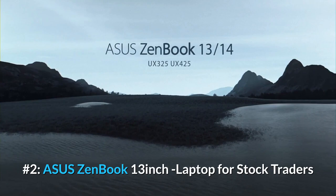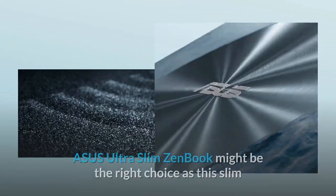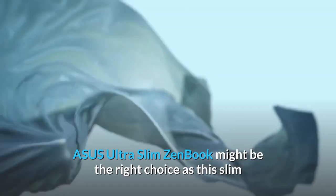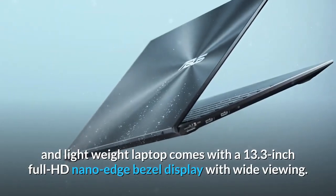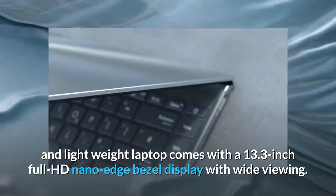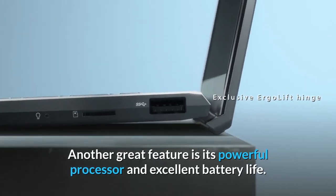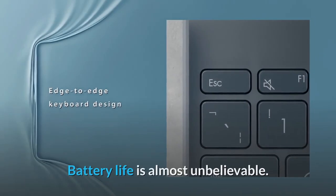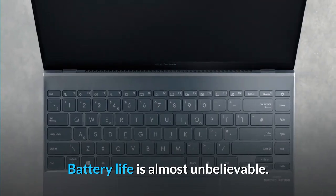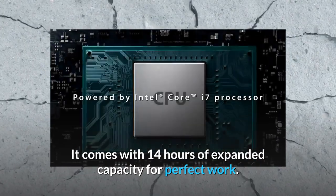Number 2. ASUS ZenBook 13-Inch Laptop for Stock Traders. The ASUS Ultra Slim ZenBook might be the right choice as this slim and lightweight laptop comes with a 13.3-inch Full HD Nano Edge bezel display with wide viewing. Another great feature is its powerful processor and excellent battery life — almost unbelievable. It comes with 14 hours of expanded capacity for perfect work.